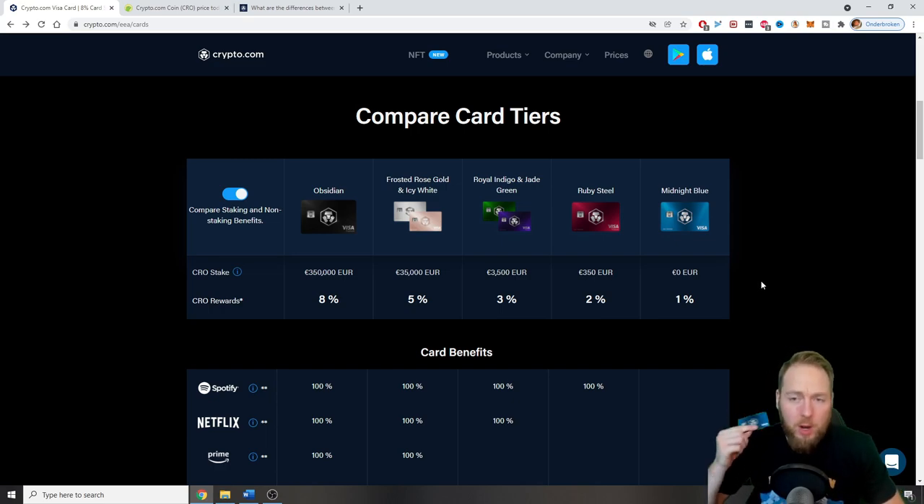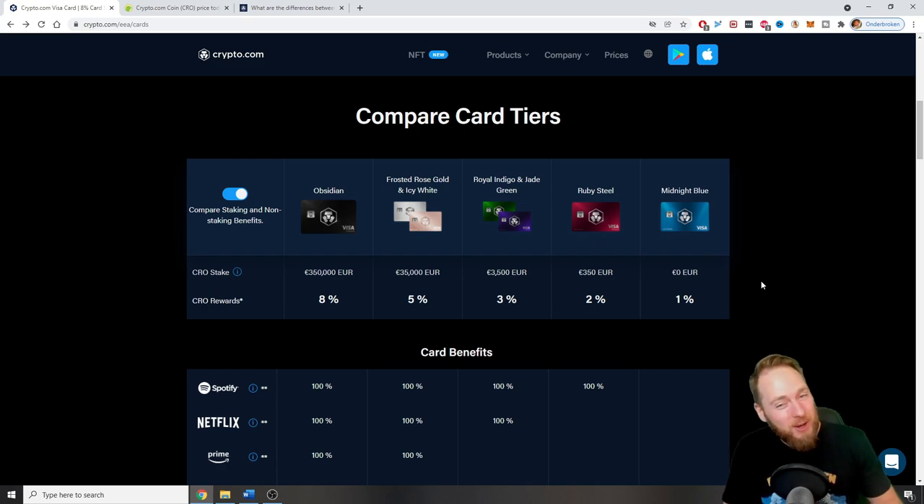So what are you waiting for? Get your card, get your free crypto cashback — it's free and it's so easy. Order your card now and get free crypto, or don't order it and get nothing. What do you think of this card? What card do you have and how happy are you with it? Let me know in the comments.